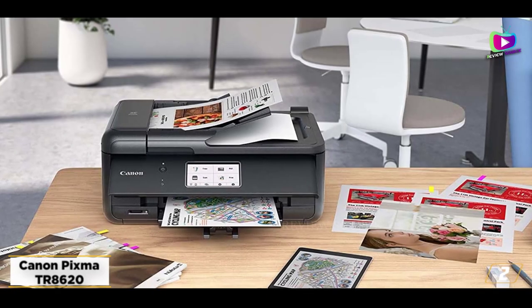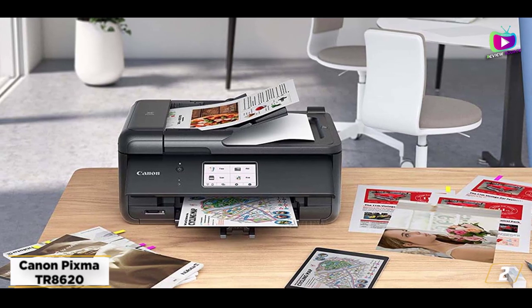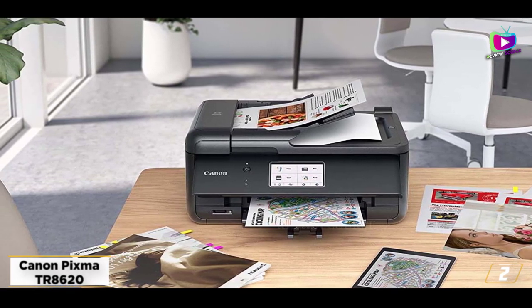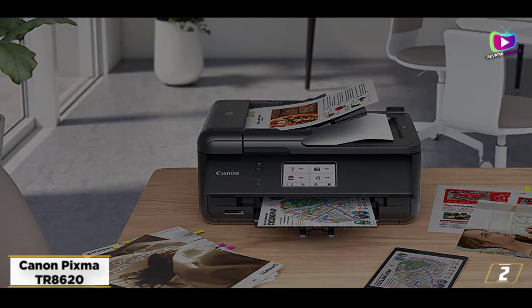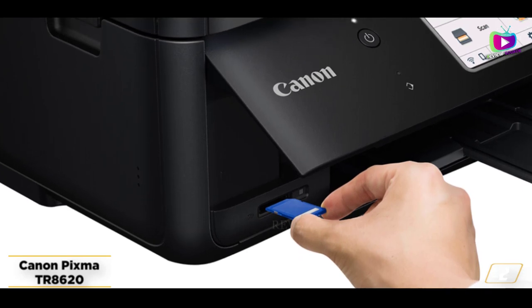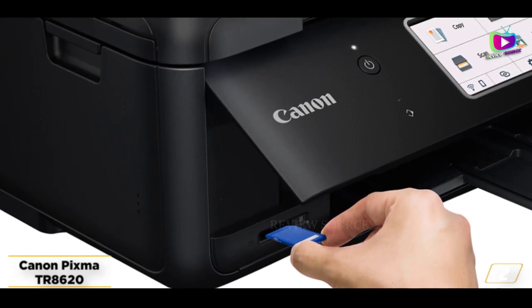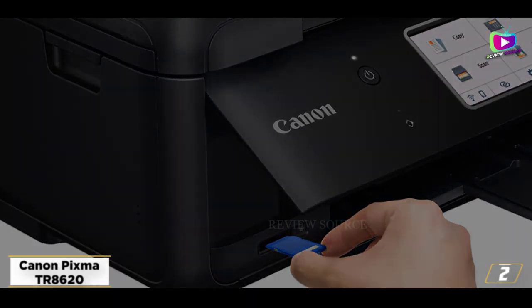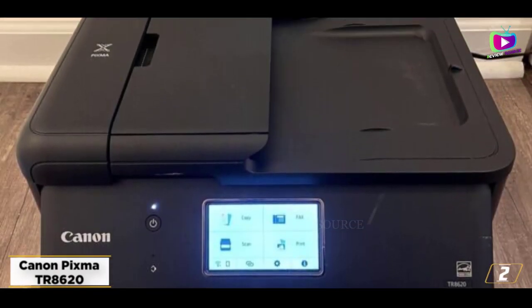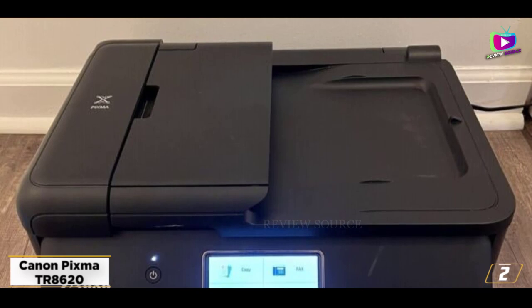It's also a great printer with faster-than-average print speeds and high print quality overall. Text and color graphics all look great, and glossy photos printed impressively fast. The use of a 5-ink cartridge system with two types of black ink resulted in photos with high color accuracy, natural-looking colors, sharp details, and smooth transitions. Our only big complaint with the PIXMA 8620 is the above-average cost of ink, due partially to the expense of the extra ink cartridge.